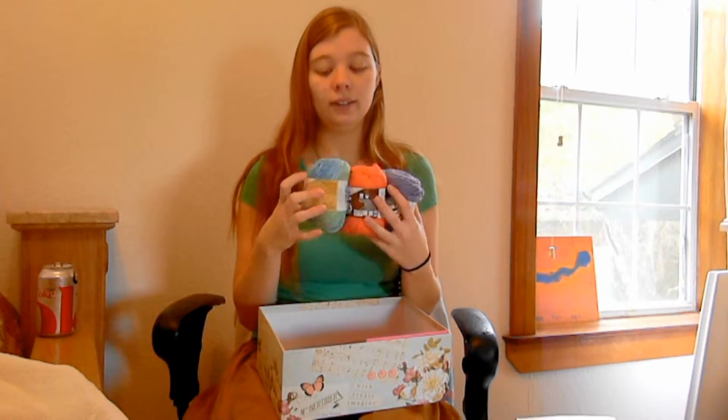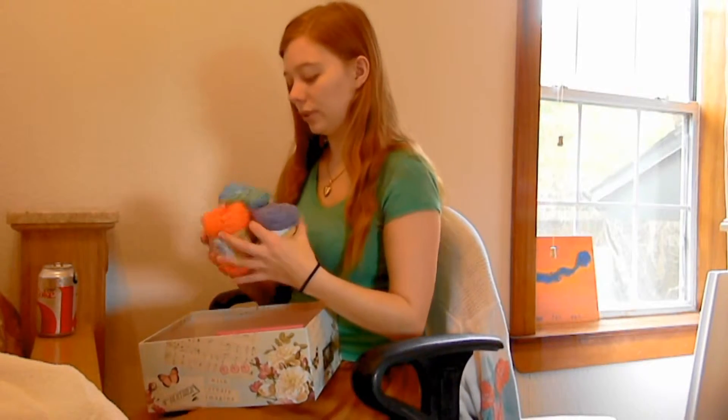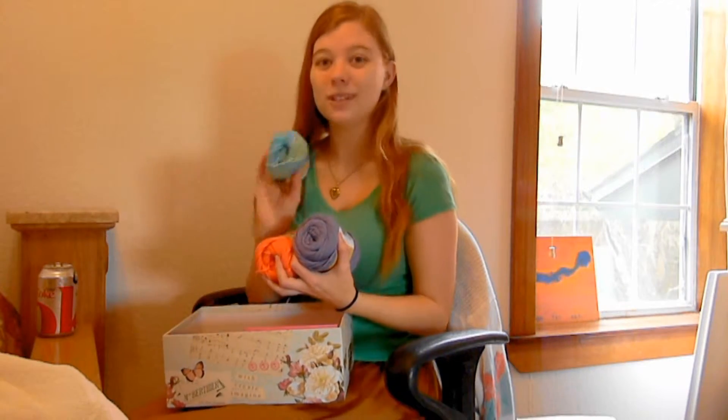I got yarn, which is great because I'm doing scarves, and if you're on my Instagram you'll see that I have created several and now I get to create more. I'm so excited — beautiful colors, I love this. It reminds me of the beach, which is one of my favorite things.